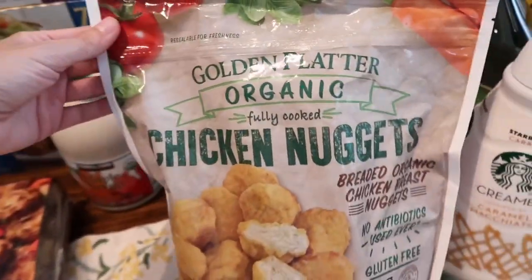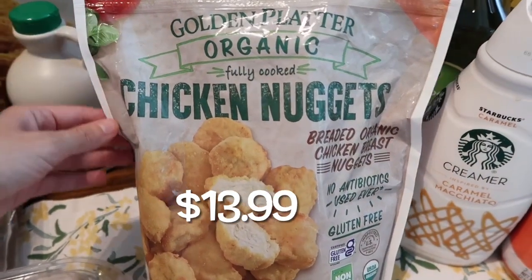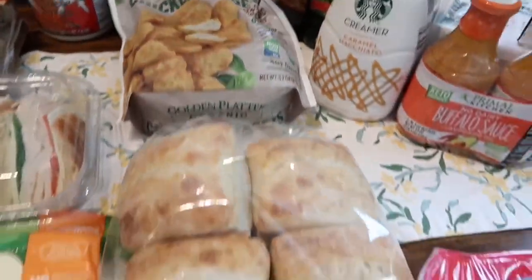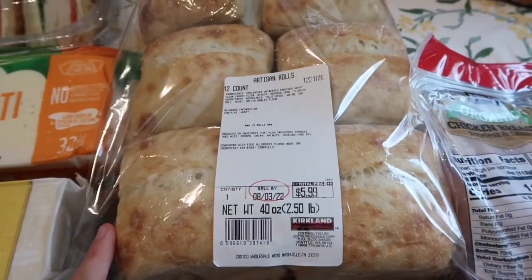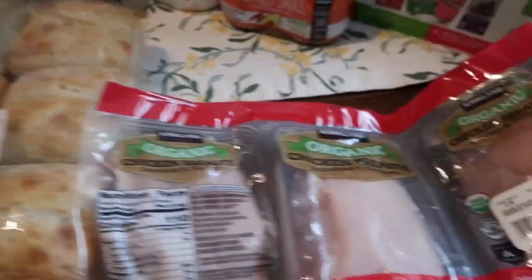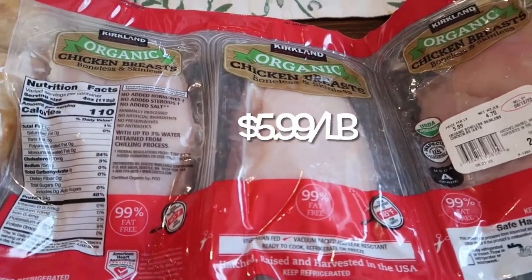We got Tristan's organic fully cooked gluten-free chicken nuggets — I picked up another bag since he's been loving those lately. We've also got more ciabatta rolls — comes with 12, great price, a monthly staple. I also grabbed the organic chicken breast; got two of these with typically two to three chicken breasts per pack.